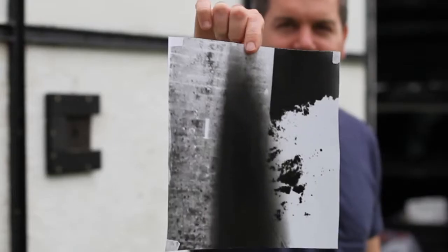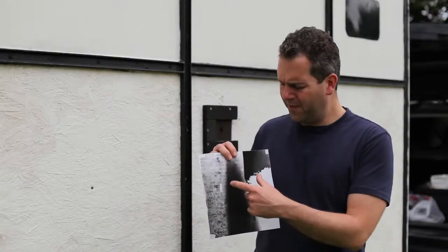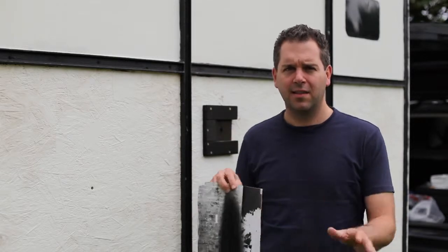We've just done an exposure for four minutes and this is how it came out. There's something going on down the middle here and I don't know what it is — it might be that the paper's fogged, and if it is that's a real nightmare. But we're going to do a few more tests and see how it goes.